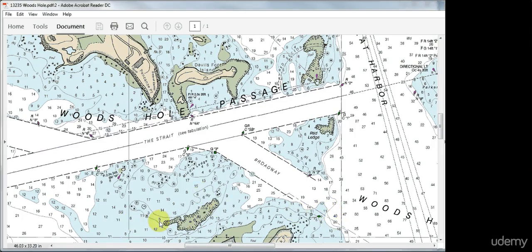You see a large amount of rocky area up here and over here as well. These are all areas that you must be very careful of, especially since there are strong currents flowing through here during different changes in the tides. So that's it for this video.